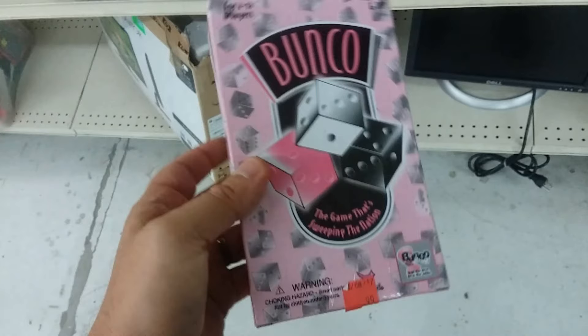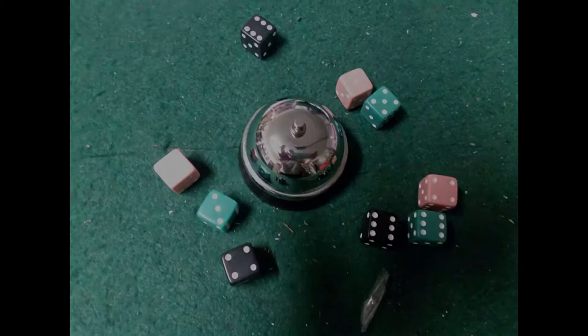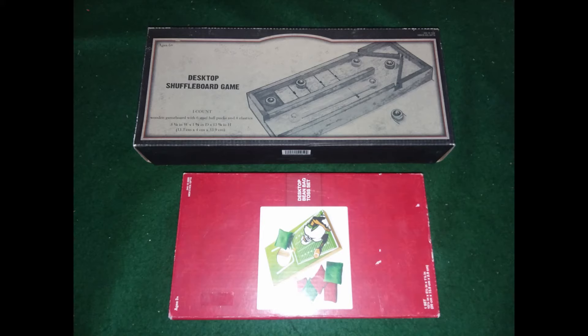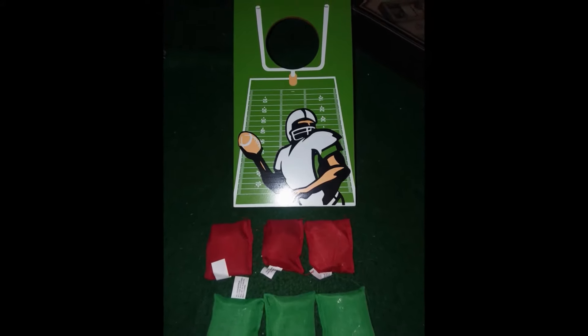Here is the Bunko game — I'll show you the components real quick. I got a bell and three different colored pairs of dice. On the bottom you'll see the Cornhole desktop game — pretty nice, really good shape, looks like it's never been used.